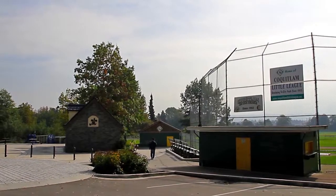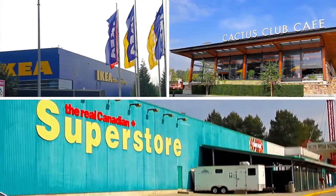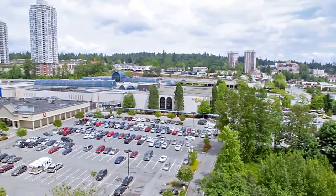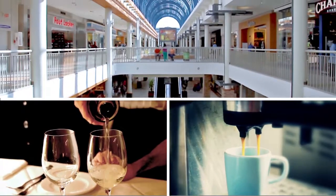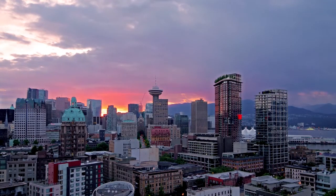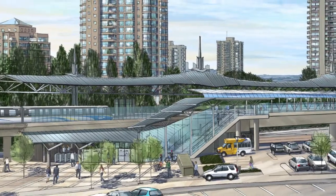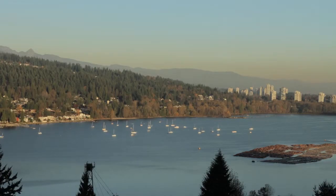Located just a few blocks from Mackin Park and the shops and restaurants along Lougheed Highway, this home is also a short drive from Lougheed Town Centre, a major city centre with hundreds of stores, cafes and restaurants in the mall and surrounding area, and the Lougheed SkyTrain Station. Not only does this give you easy access into Burnaby, Surrey, and downtown Vancouver, Lougheed SkyTrain Station is also the transfer point for the future Evergreen Line, which will take you into North Coquitlam and Port Moody.